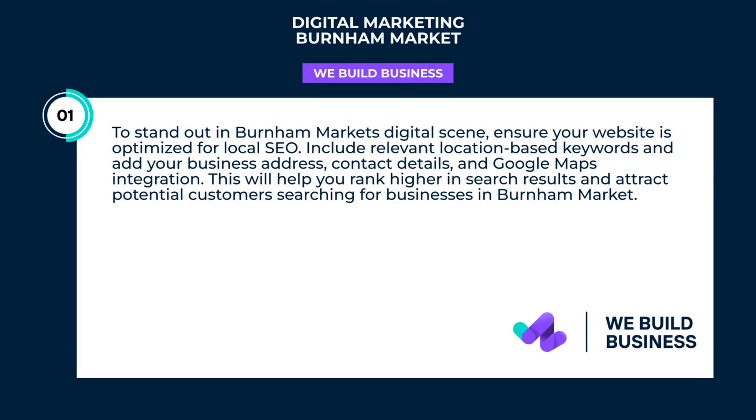To stand out in Burnham Market's digital scene, ensure your website is optimized for local SEO. Include relevant location-based keywords and add your business address, contact details, and Google Maps integration. This will help you rank higher in search results and attract potential customers searching for businesses in Burnham Market.